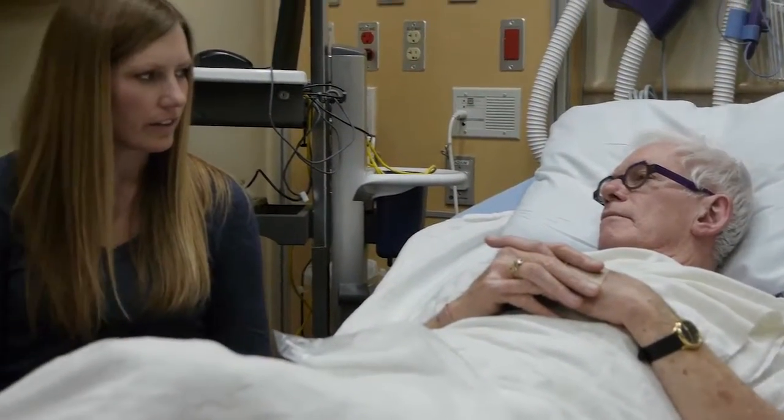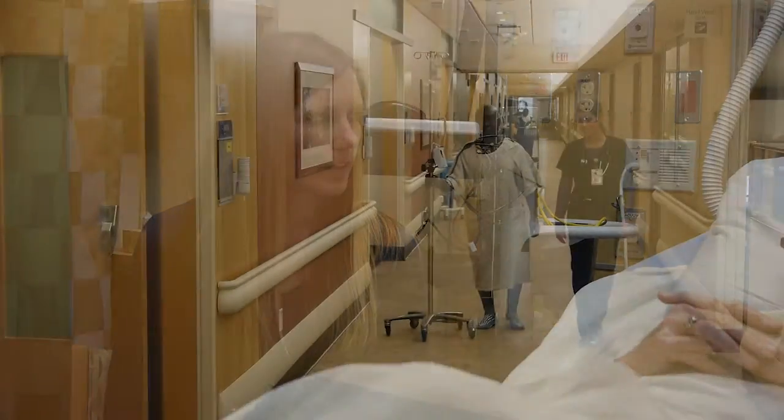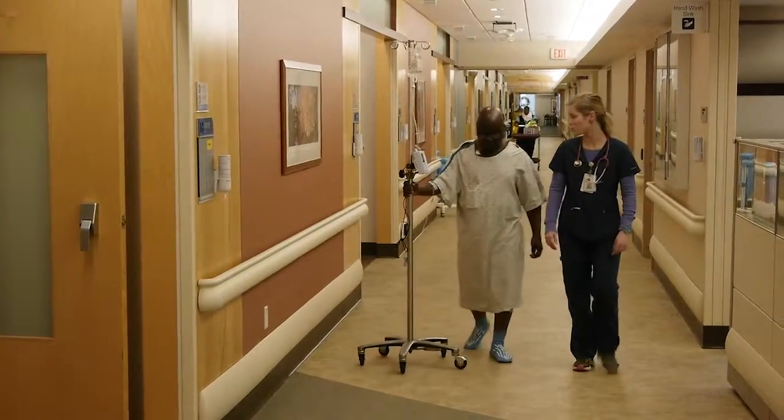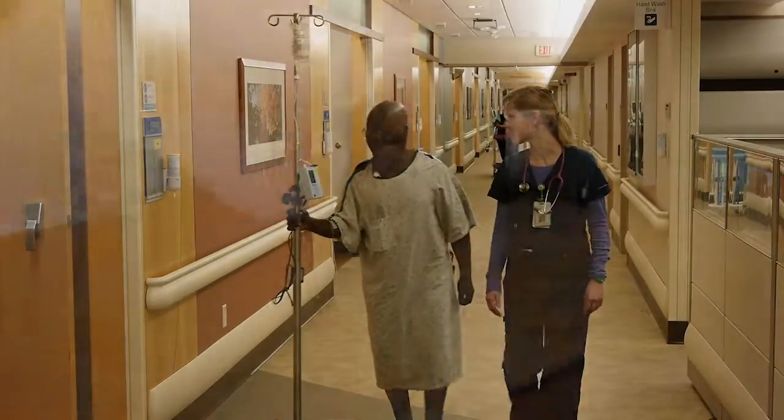Now that you and your doctor have chosen endovascular aneurysm repair, we want to help you and your support team prepare for your upcoming procedure. This video will guide you through each stage of your care, from pre-planning to the day of surgery and days after surgery. By understanding the major aspects of endovascular repair before your hospital stay, you can focus on getting better once treatment begins.